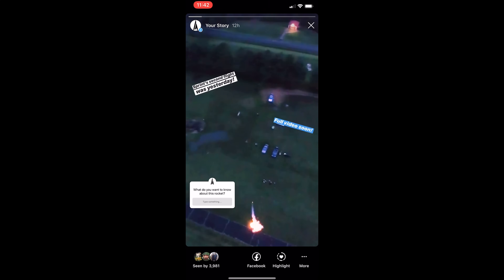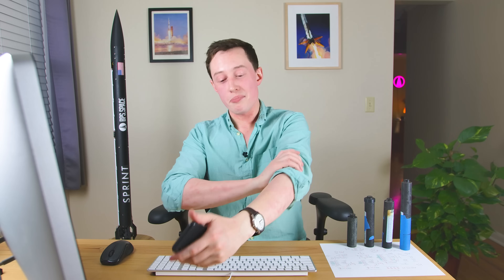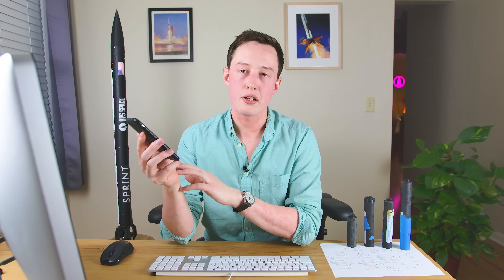I asked for questions on the BPS Instagram, and I wanted to go through them now. 'What do you want to know about this rocket?' 'Have you ever thought about using liquid fuel?' No, the thought has literally never crossed my mind. I'm not a propulsion guy — stop asking me about liquid fuel. 'How do you code the software for it?' With a computer, a lot of time, and a lot of Stack Overflow.